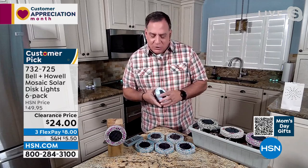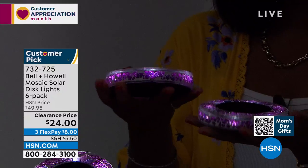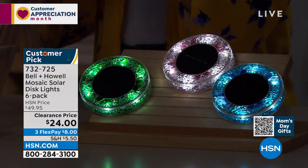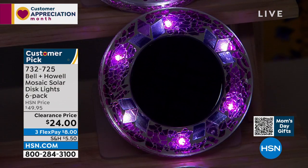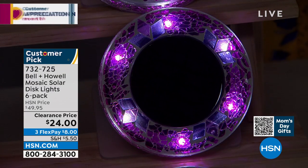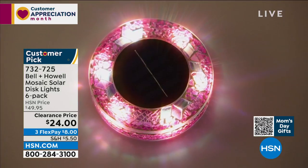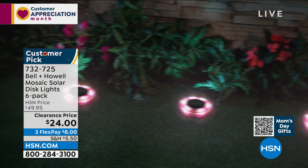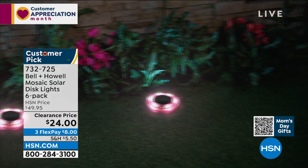They feel substantial — almost like stone — and the reason is that between all those beautiful mosaic colors is real grout, the same thing used to put up tiles in a house. So you get a really substantial feel. But the magic is when the lights come on — you see all the beautiful colors not just from the top, but from the sides as well. That's a big deal because a lot of disc lights are just up lights, but with these you get that halo effect on the ground too.